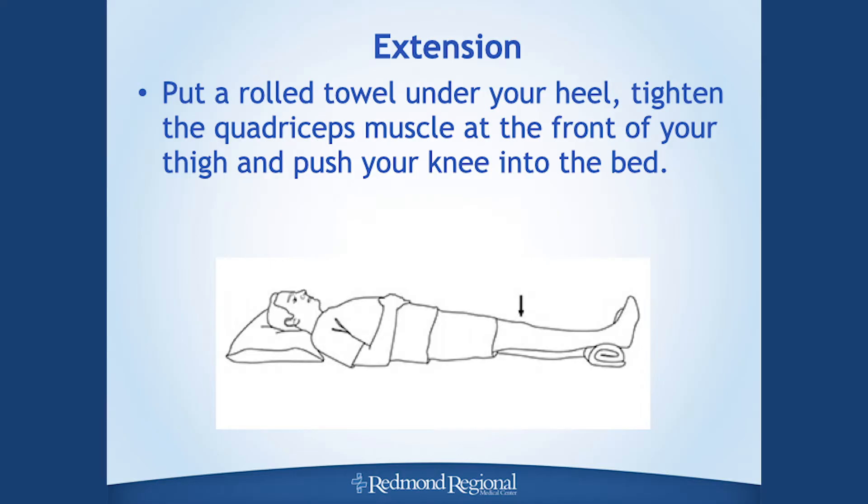The last item is more of a position than an exercise, and it's especially important for those having their knee replaced. When resting in bed or in the recliner, take a towel, roll it up, and prop it underneath your ankle. This positions your leg so your knee can stretch back out straight. Following knee replacement surgery you risk getting tight in the back of your knee, so you want to work on stretching it out. For hip replacement patients this is not as vital.